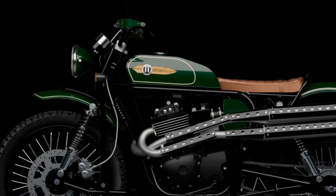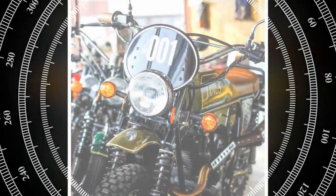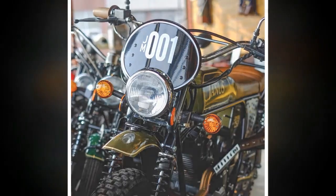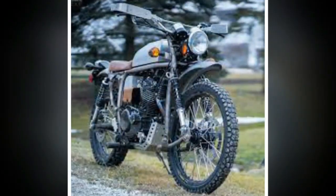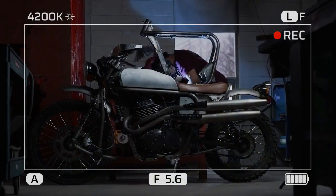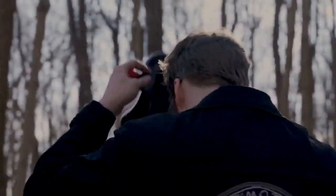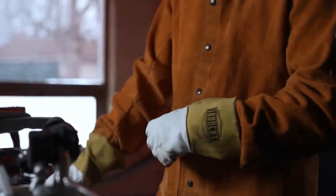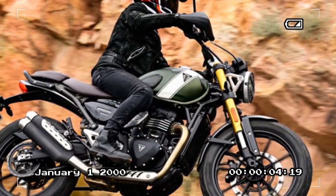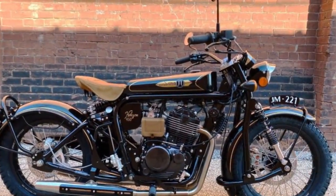Although showcased in an unfinished state, the Janus Griffin 450 exudes the same irresistible allure that has become synonymous with the spirited American brand. Janus is now accepting orders starting at $13,495, depending on customization options. A reservation fee of $2,995 secures your place in the production queue, and for those who reserve within the next 30 days, there's the exclusive opportunity to be part of a limited and numbered first edition series, which includes additional special features.